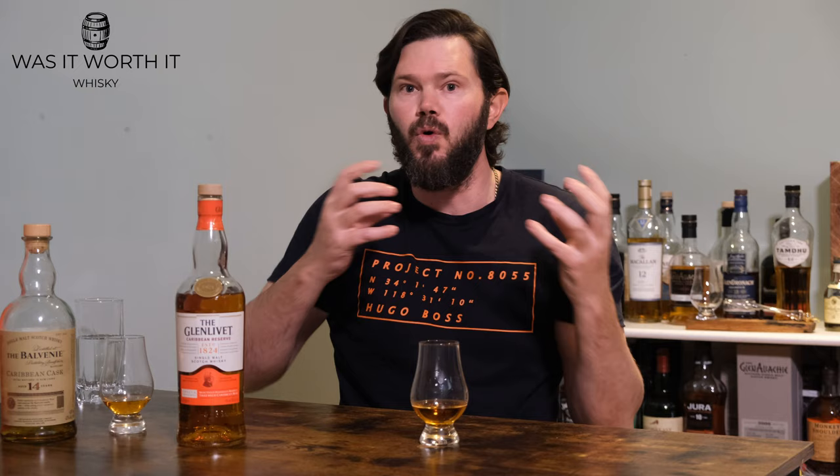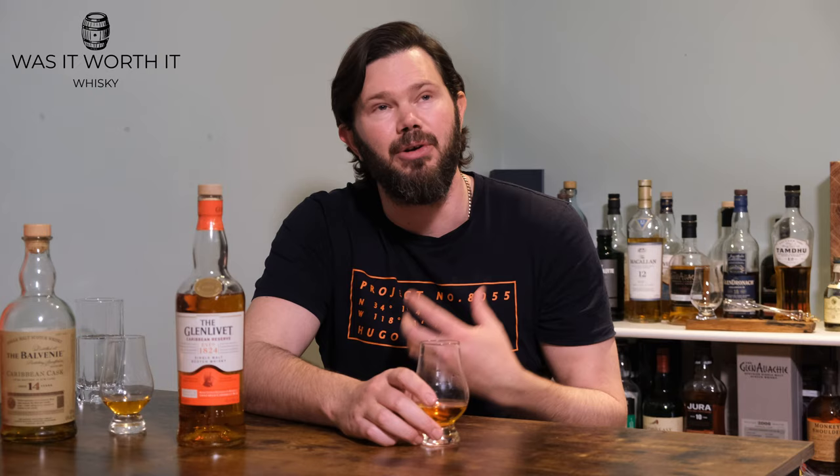On the palate, I get funnily enough a bit of apple and then a bit of toffee and then a very light spiciness. It doesn't give you a very full mouthful — it feels a bit watery. On the finish, a bit of spice, oak spiciness, maybe a bit of clove, but it's gone already. It's a very short finish.